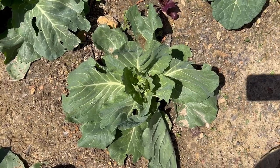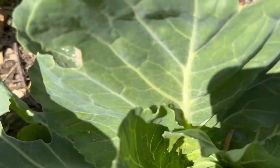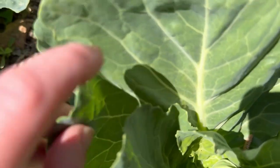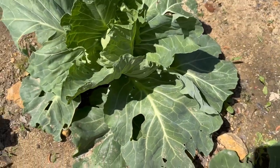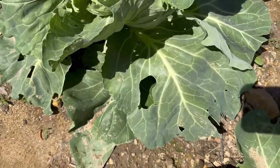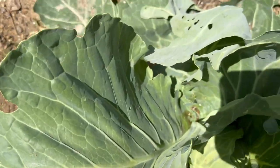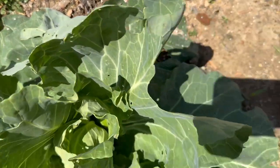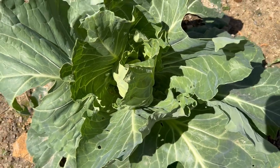Hey y'all, welcome back to Harmon Homestead. Look at my cabbages here — they're making little heads but we've got some damage to the leaves. This is my biggest one. See the holes in the leaves? We have one of two things on these plants: cabbage worms or cabbage loopers. So let's talk about both of those.